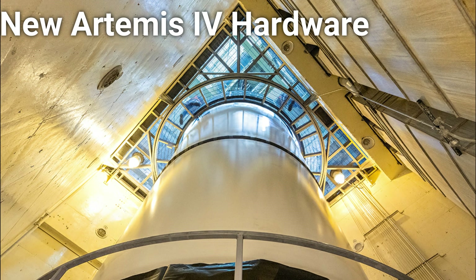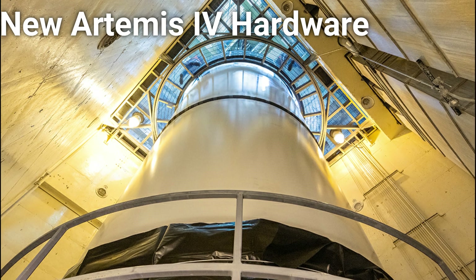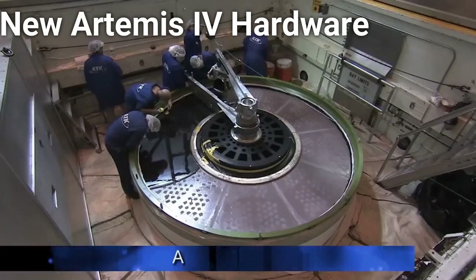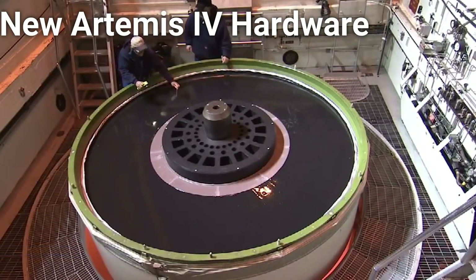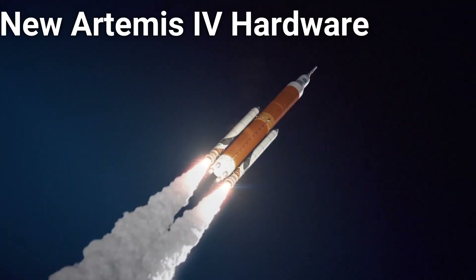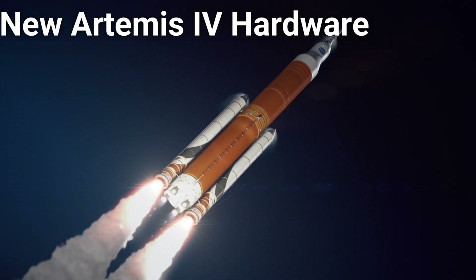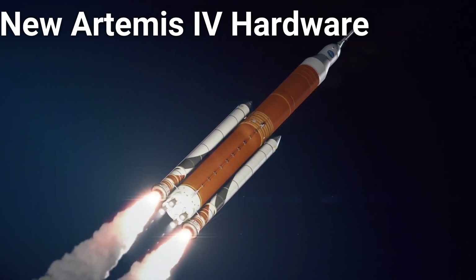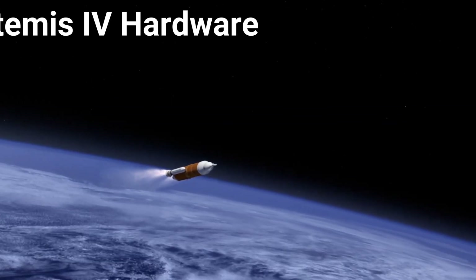Speaking of SRBs, the solid rocket booster segments for the Artemis IV mission have also begun production. They are currently in casting phase at the production facility in Promontory, Utah, and will be completed and joined with their counterparts for the Artemis II and Artemis III missions. Artemis IV will be the first flight of the SLS Block 1B rocket and will carry the IHAB module to help with the construction of the Lunar Gateway — NASA's newest space station in orbit around the moon — in 2026.